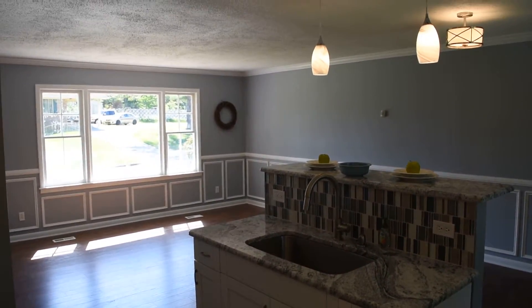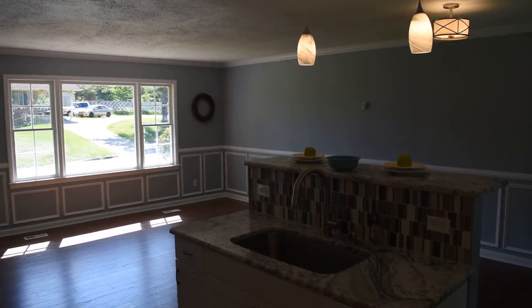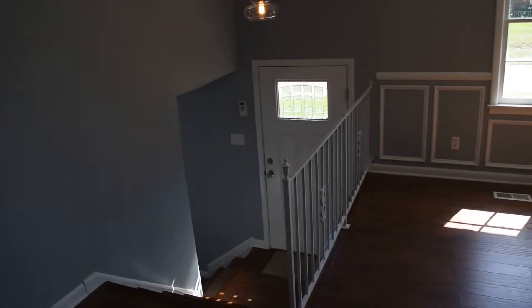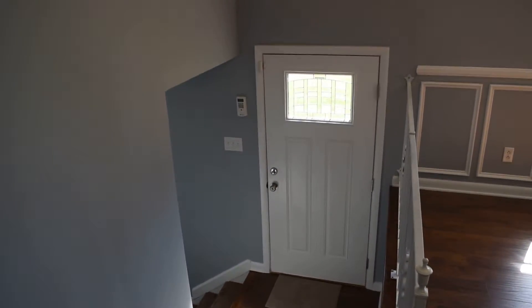And here's the view from the island. There's the foyer again.